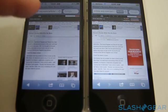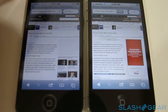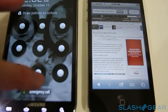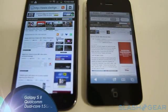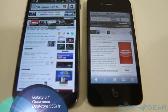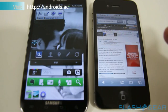You might be saying to yourself, 'This is single core, this is dual core — you got something faster for me?' In fact, I do. So let's put the iPhone 4 aside. This here is the Galaxy S2 on T-Mobile running a Qualcomm 1.5 GHz dual-core processor, versus the iPhone 4S with its A5 dual-core chipset.